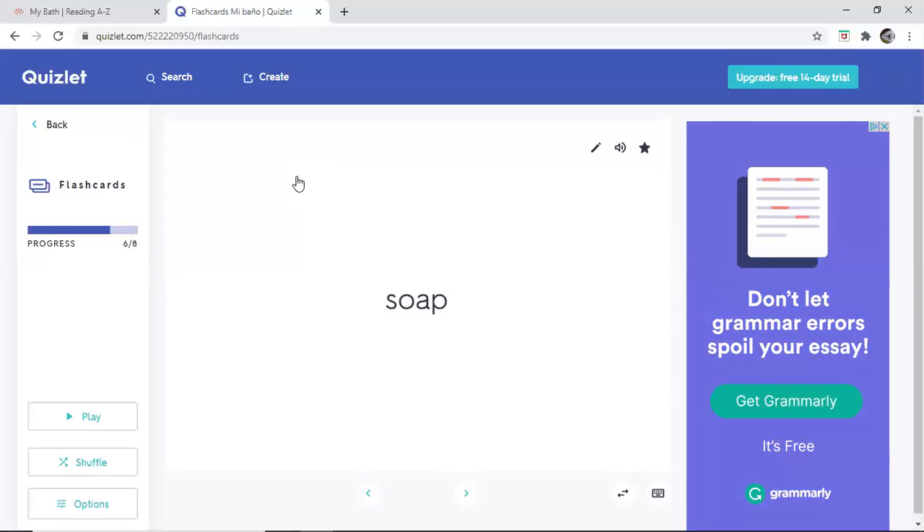Soap. Shampoo, shampoo, shampoo — shampoo. Toalla, toalla, toalla — towel.